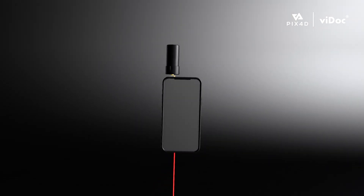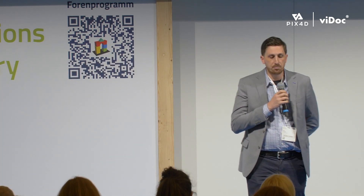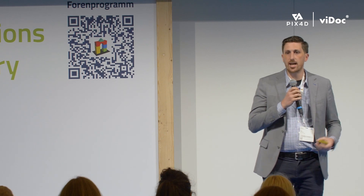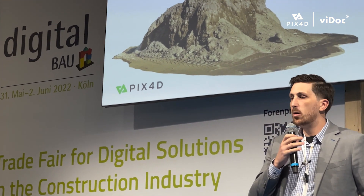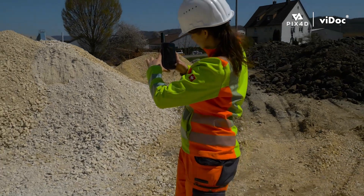Or with the Vidoc, you can get centimeter accurate positions. The level of detail you're capturing with your building facade — you can see individual bricks. You can measure that and it's going to be sub-centimeter accurate, relative. With the Vidoc, you'll get centimeter accurate positions. With pile quantities, if you're in construction, you know it's kind of a nightmare to capture. So what you can do is with your phone, walk right around it.